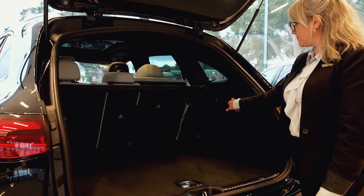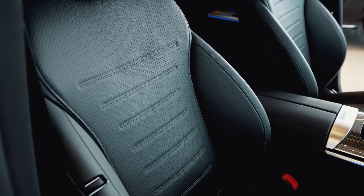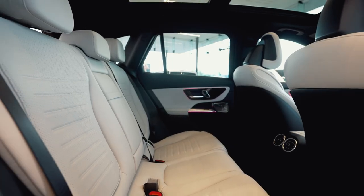The newly developed four-cylinder petrol engine including mild hybrid assistance reduces consumption and emissions without relinquishing ride comfort or performance.